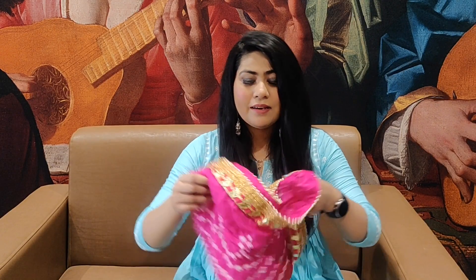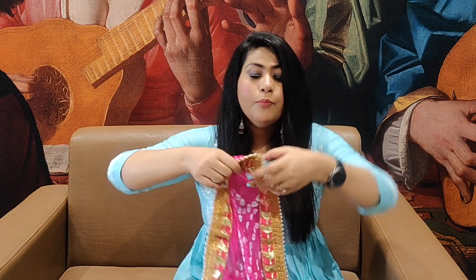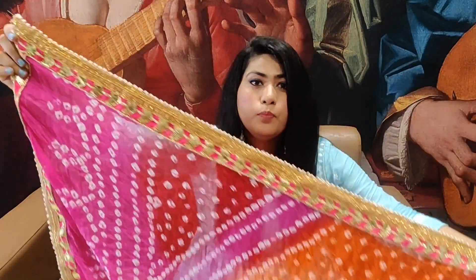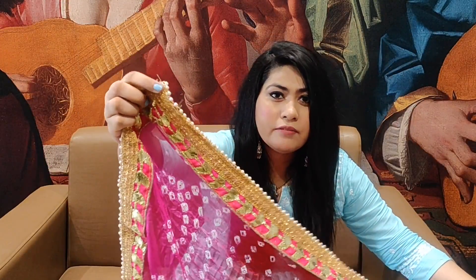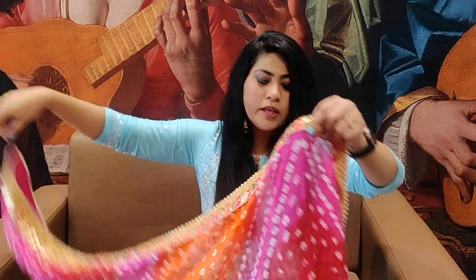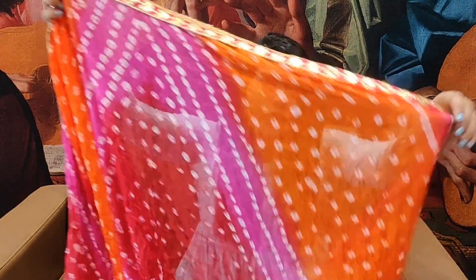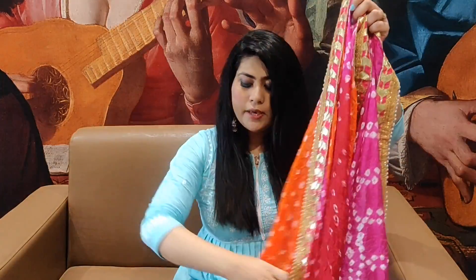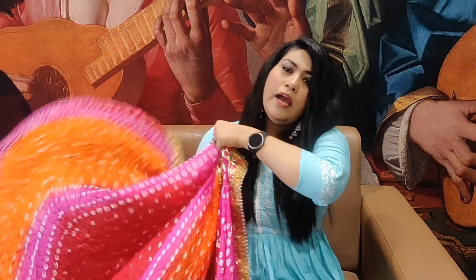I am going to show you the next piece — it is a bandhni dupatta. It is very beautiful. You get the work in a very beautiful border style. The length and width is very good. I liked it and it is at a very reasonable price. I will definitely recommend this dupatta.